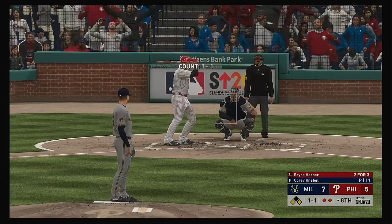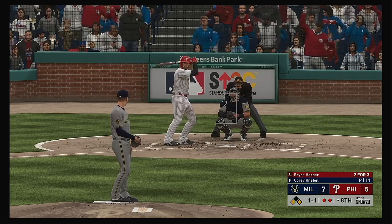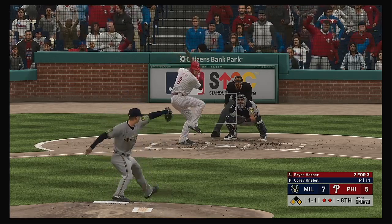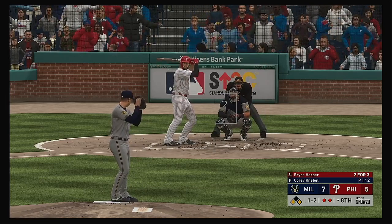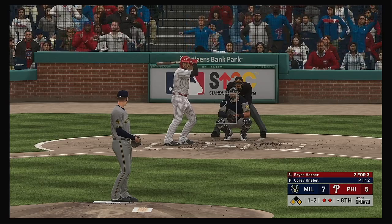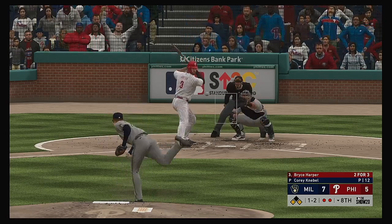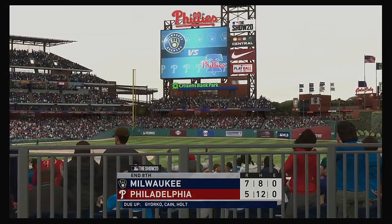Big spot here — runners at the corners, two gone. And that'll bring in a dangerous hitter indeed in the form of Bryce Harper. We heard this guy's a good fastball hitter — he got a fastball, didn't miss it. We'll see if they pitch him a little bit differently this time and mix in some off-speed pitches. Now a fastball swung on and missed — and that is out number three.